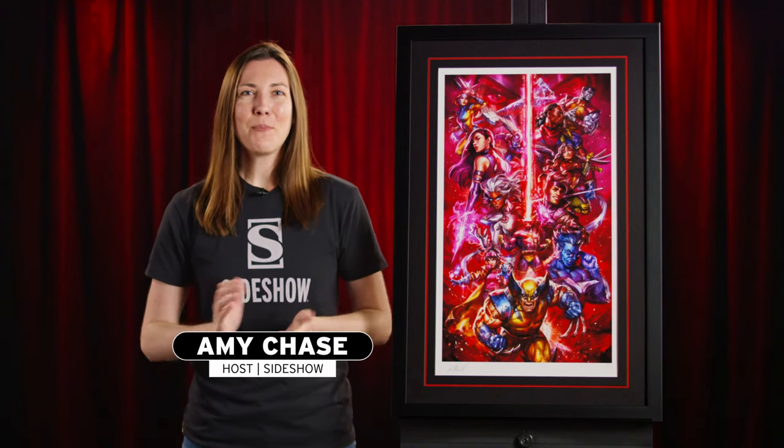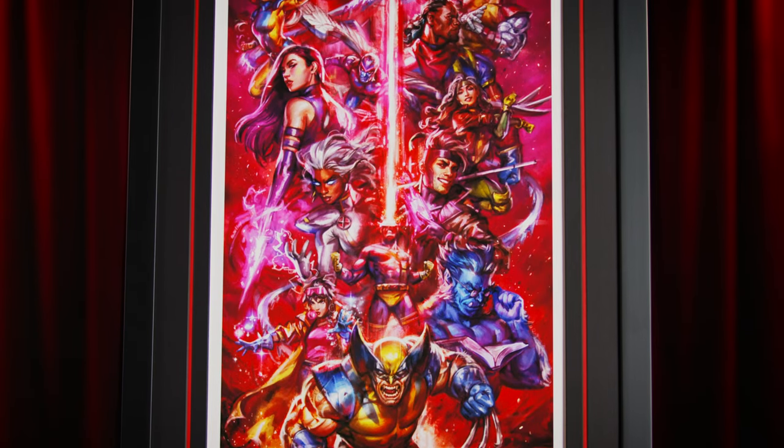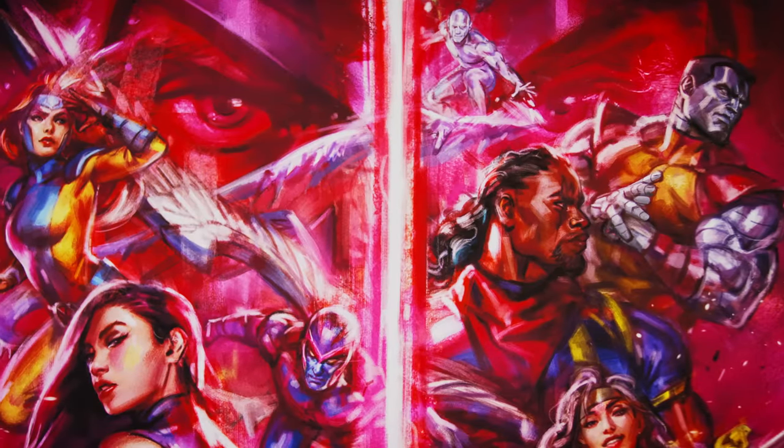Bursting with mutant power, Sideshow presents the X-Men vs. Magneto fine art print by artist Ian MacDonald. This print features 14 mighty mutants in all, with Professor Xavier's brightest students locked in battle against Magneto, the master of magnetism.